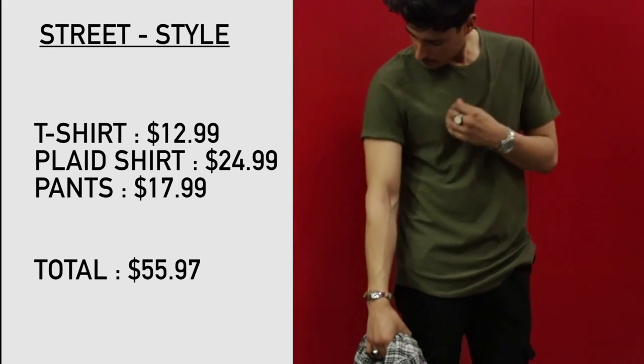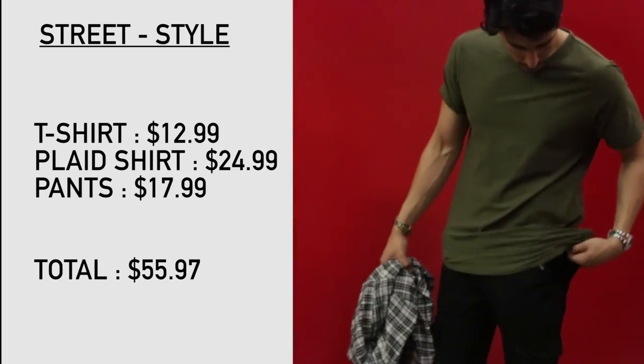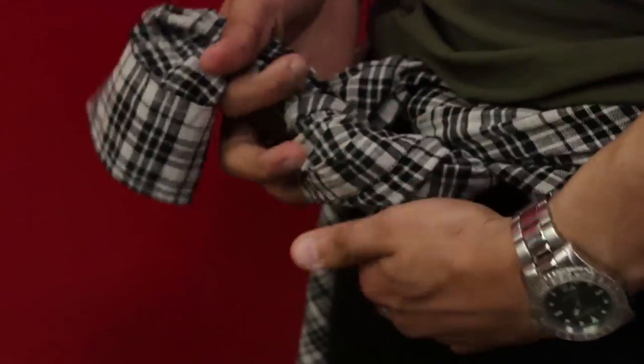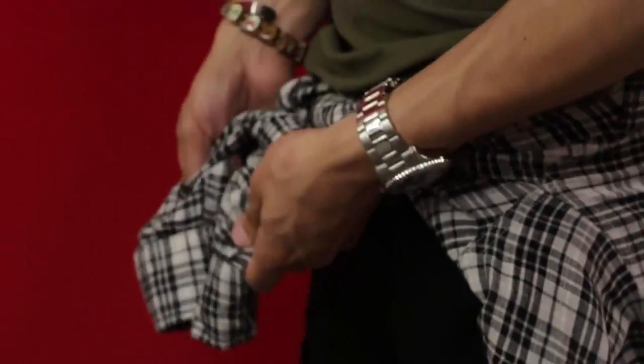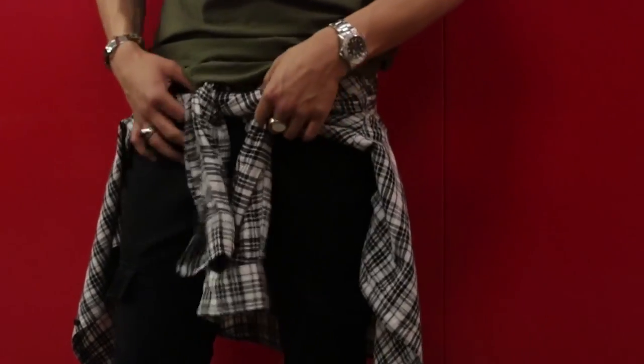For this second look, we're going to go for a more streetwear vibe. They have really cool elongated t-shirts in a heathered material, which is pretty cool — it's olive. They also have this black and white plaid which is very fashion-forward and has that street, urban-wear feel. This is the outfit I put together for you guys.